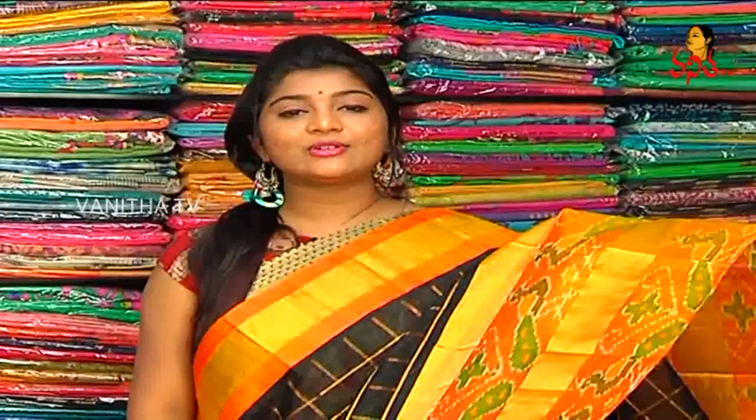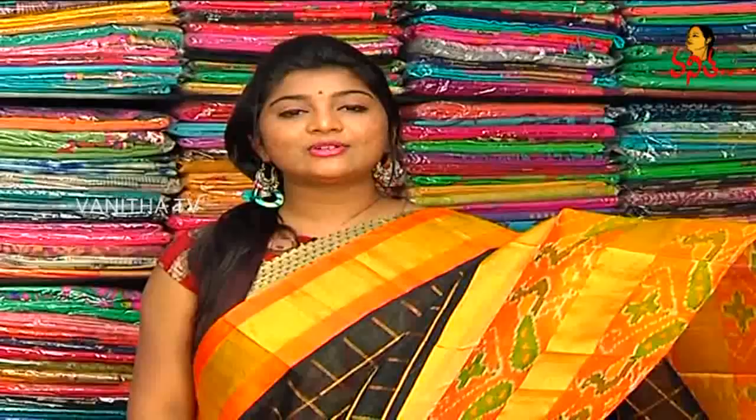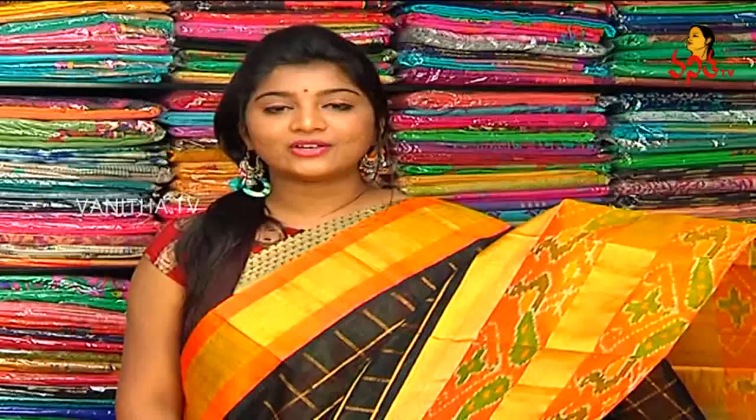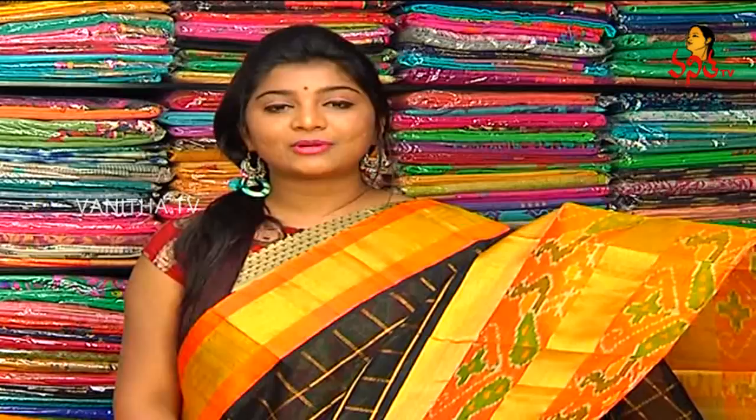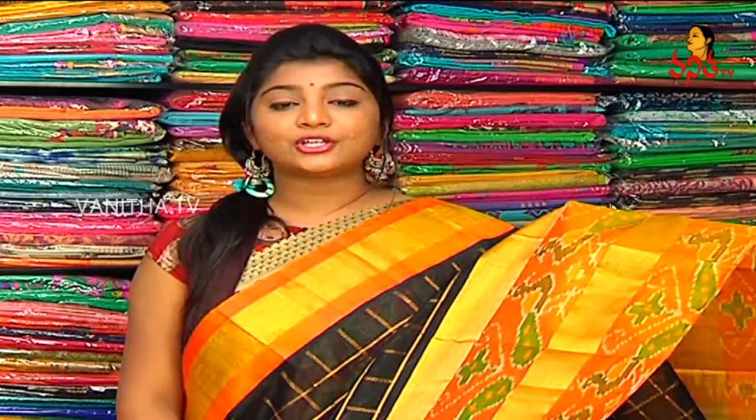We also have the latest collections and new varieties, and we also have a reasonable wholesale price. So definitely, we have a visit to Vijay Brothers, Chikad Palli, Ashok Nagar, Crossroads. We also have new collections for Vijay Brothers.